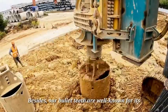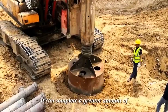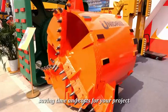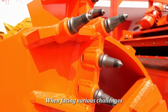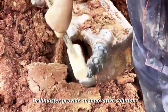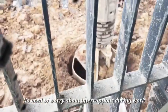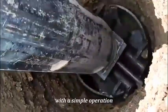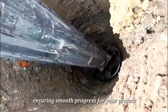Besides, our bullet-tips are well-known for their astonishing working efficiency. They can complete a greater amount of work in the shortest time, saving time and costs for your project. When facing various challenges, Drill Master provides an innovative solution for quick replacement of bullet-tips. No need to worry about interruption during work — with a simple operation, work continues, ensuring smooth progress on projects.